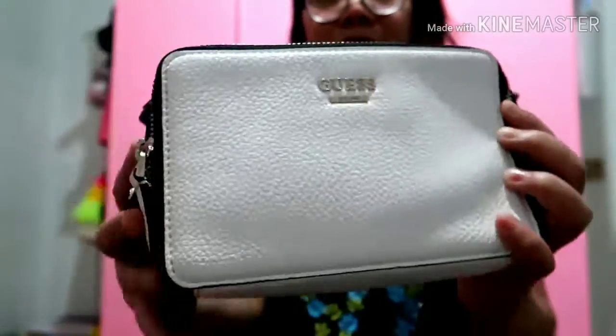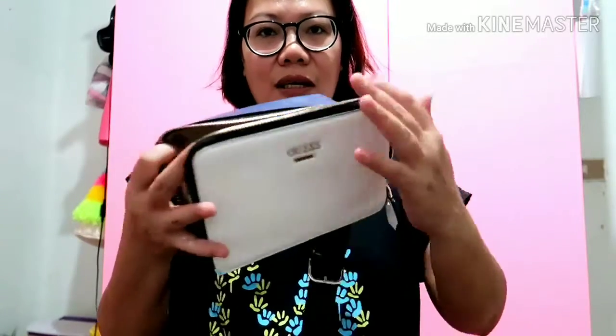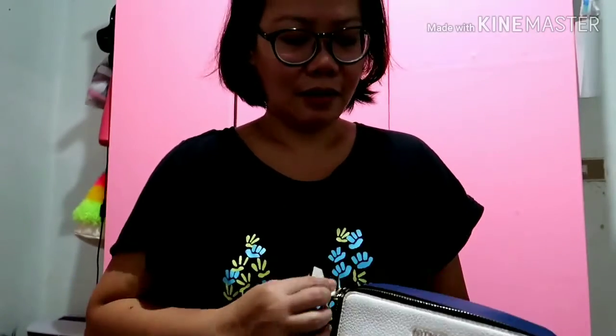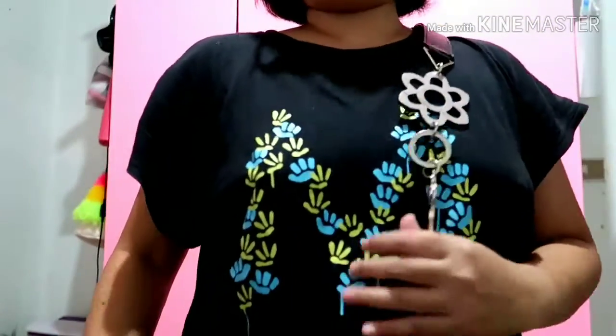This is my third bag this year. What I like about this one is it looks great when you're going out and you only need your wallet and phone. It's very handy because it has two compartments. The design is also very unique. It's a sling bag, perfect when going to the market. Usually when I have a sling bag, I go out alone without my child.